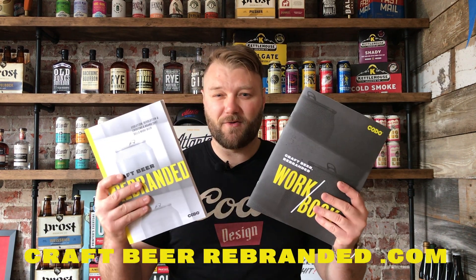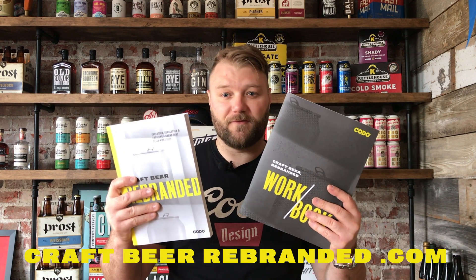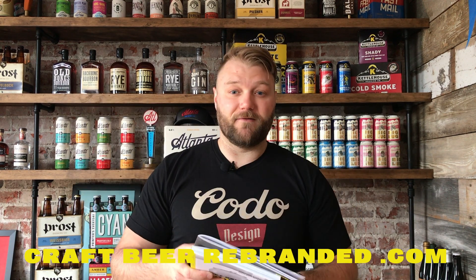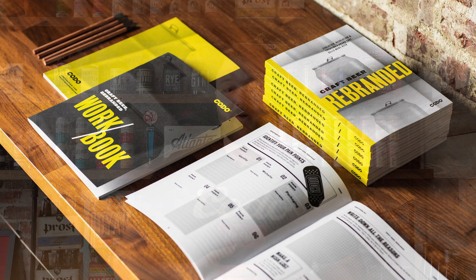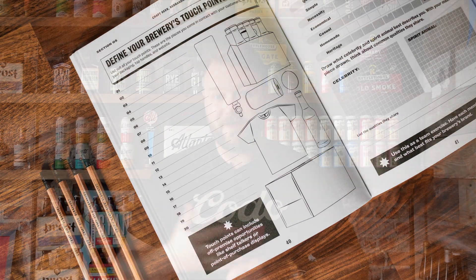Hey everyone, my name is Isaac Arthur and I'm a co-founder at Kodo Design in Indianapolis, Indiana. Welcome back to our series where we're diving into topics, chapters, and theory from our new book, Craft Beer Rebranded. You can grab your own copy at craftbeerrebranded.com and learn how to navigate each step of your brewery's rebrand. This is a 180-page book and a 60-page companion workbook written based on our decade of helping breweries brand and rebrand. Anyone tasked with the job of selling more beer will find this valuable.